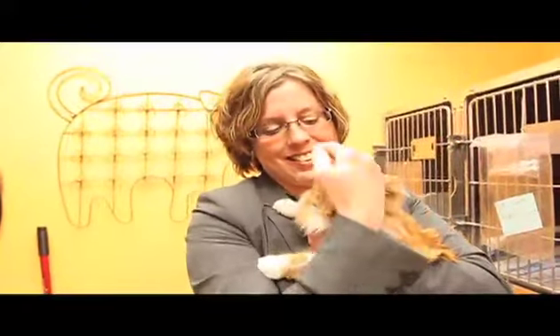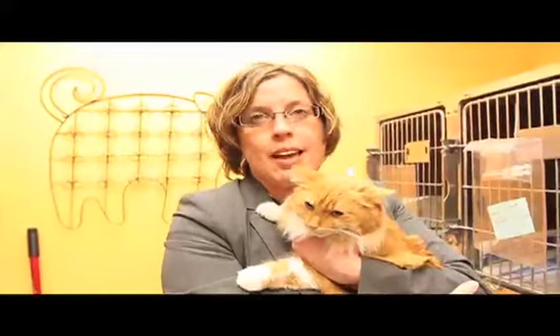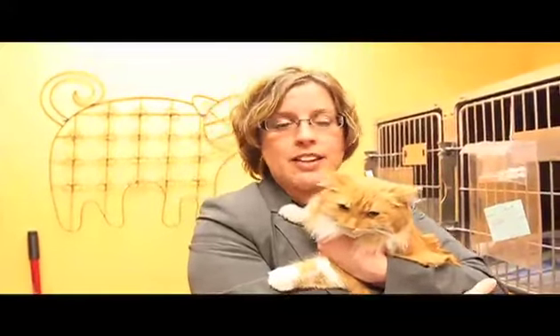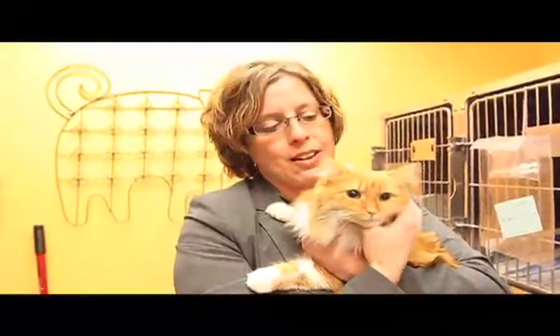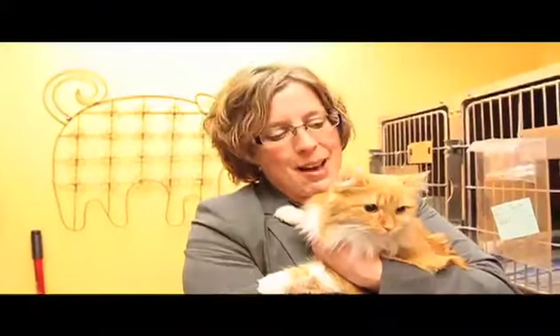Windsor is a very lucky girl because in addition to being spayed and all those health benefits, her owners will get a one-year pet insurance policy from Pet Health Inc. They've donated that as well as a gift basket for her, giving her up to $2,500 in medical care if she has any future issues — but hopefully she'll be happy and healthy and not need to use it.